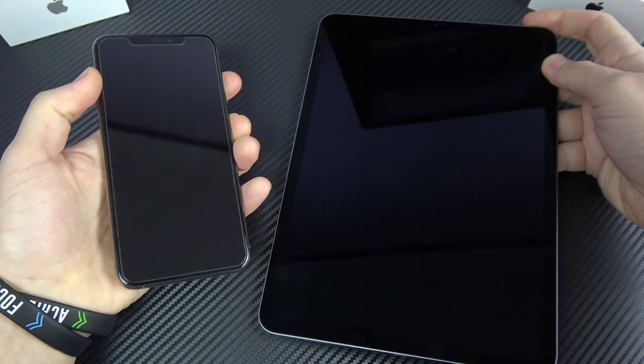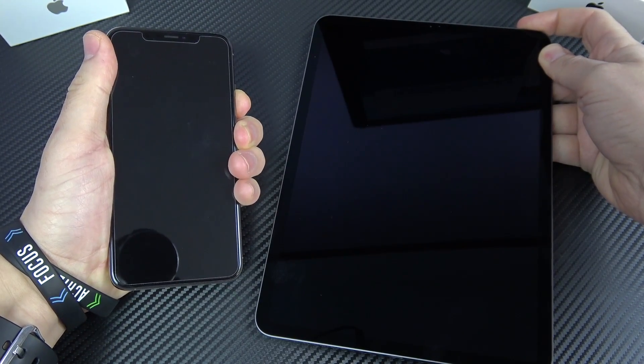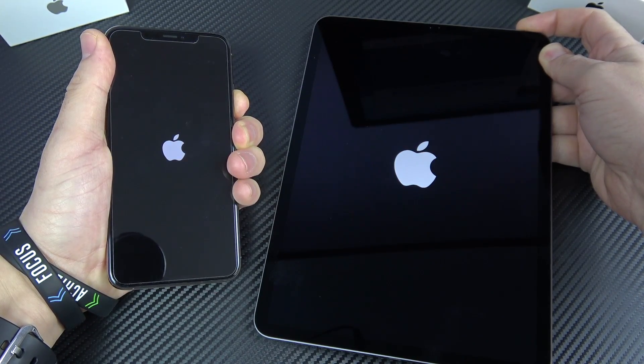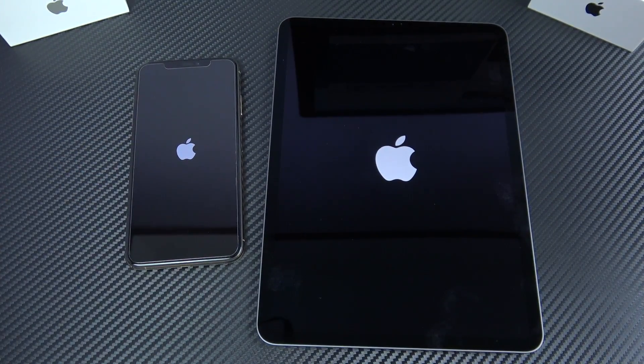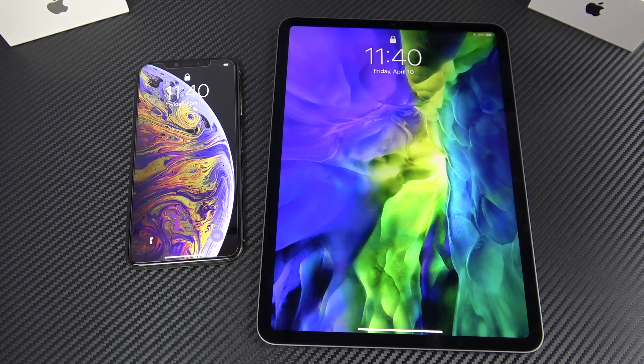Let's begin with a boot up test on the iPad Pro 11-inch from 2020 and the iPhone XS Max. Both devices require holding them down for about five seconds before the logo appears. That was very close — it's going to go to the iPhone XS Max by a hair.